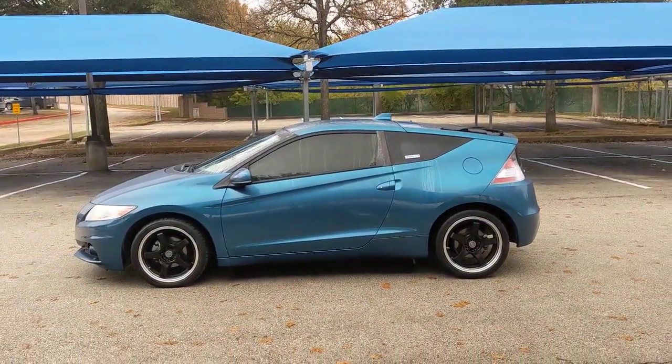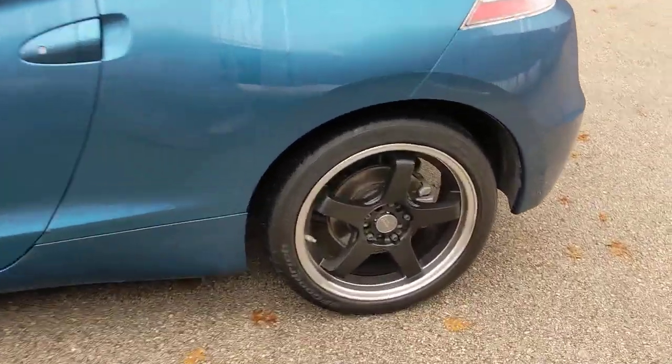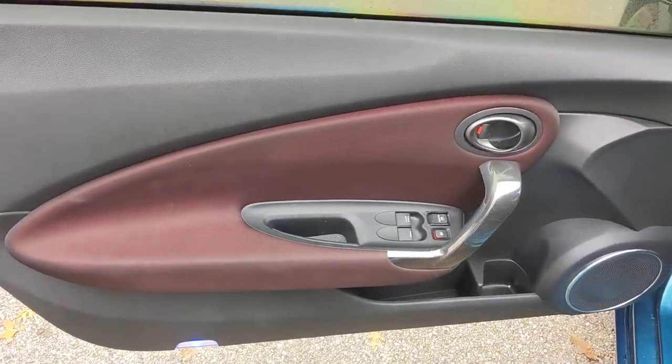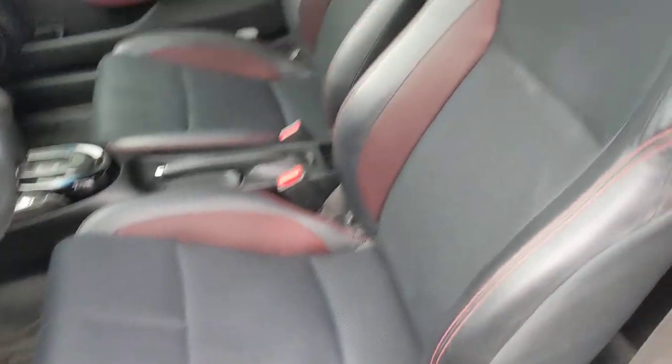These are just some of the great options this vehicle comes with: keyless entry, backup camera, heated mirrors, fog lamps, steering wheel audio controls, Bluetooth connection, aluminum wheels, leather steering wheel, stability control, intermittent wipers.